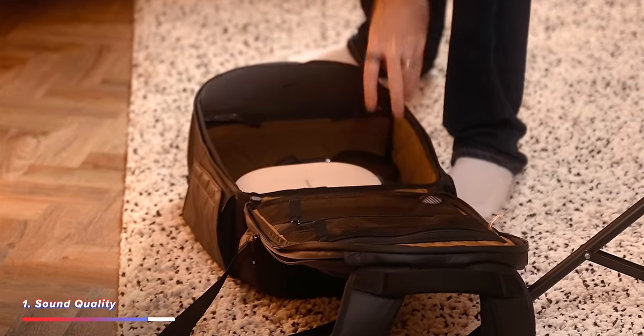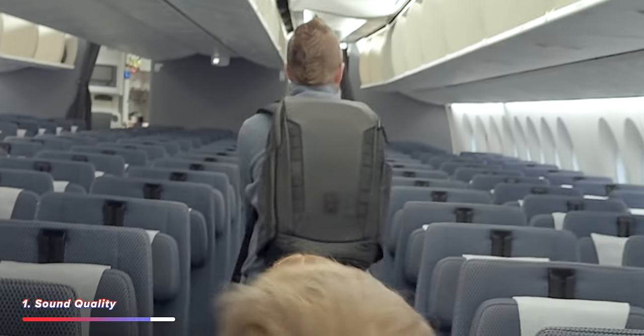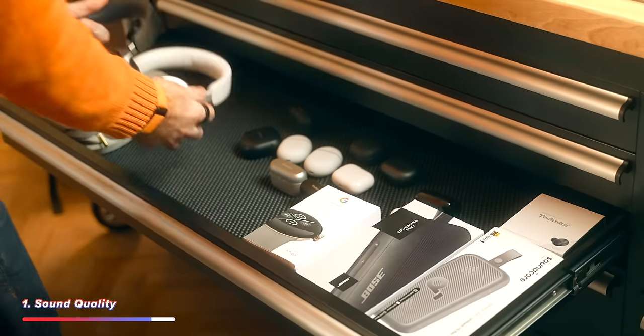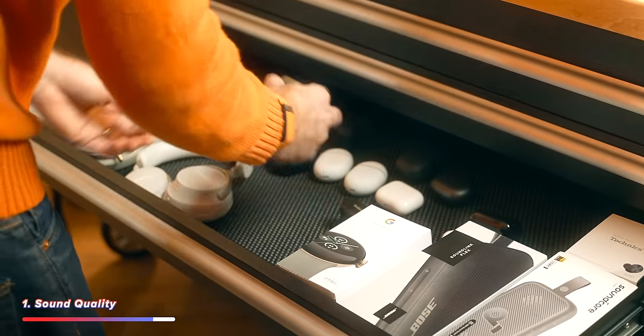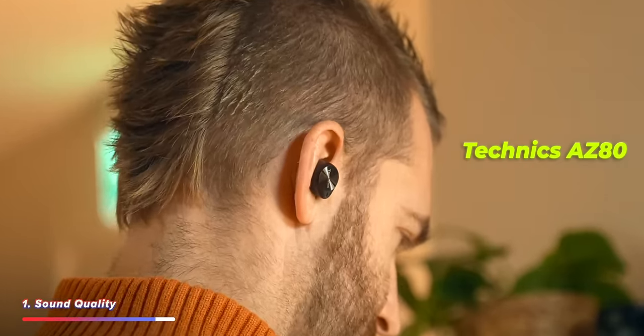No joke, traveling as a family, I had headphones, iPads, laptops, chargers — my bag was the heaviest of all of our bags. So an alternative would definitely be to swap over-ear headphones for in-ear headphones, like the Technics AZ-80s, who are kindly sponsoring this video.